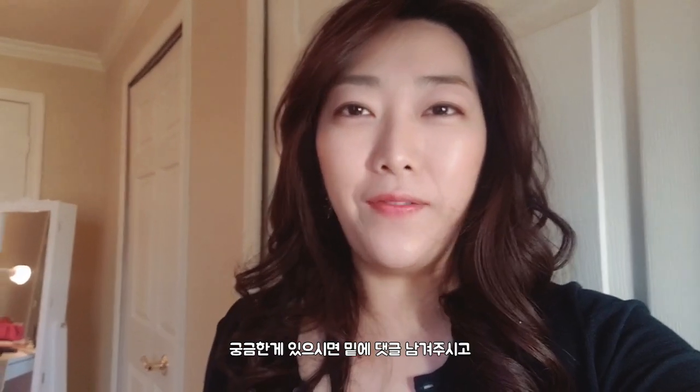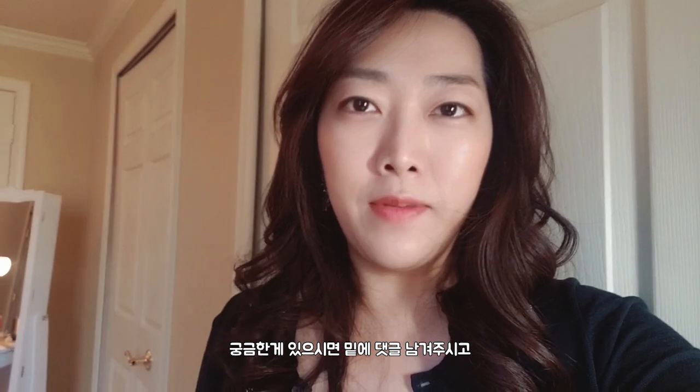Alright, that's it for today's video — I hope you liked it! If you have any questions please leave them down below. Don't forget to subscribe, like, and hit the notification bell. Bye!